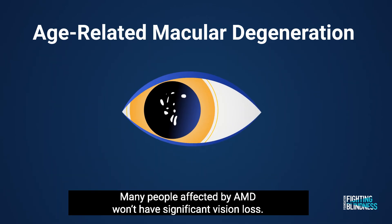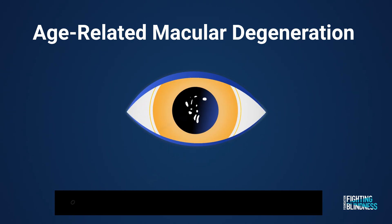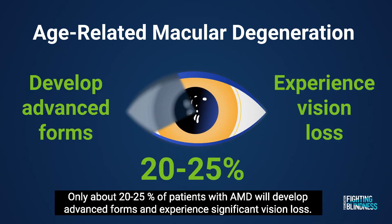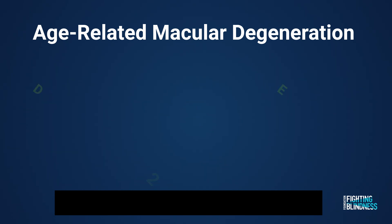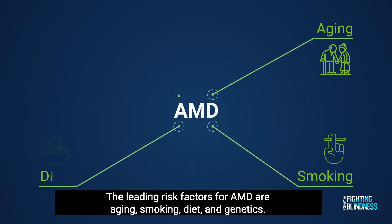Many people affected by AMD won't have significant vision loss. Only about 20 to 25 percent of patients with AMD will develop advanced forms and experience significant vision loss. The leading risk factors for AMD are aging, smoking, diet, and genetics.